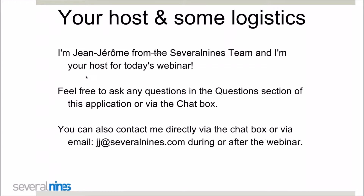Hi, good morning and good afternoon. Thanks for joining us today for this webinar on how to secure MongoDB with the Server9s team. I'm Jean-Jérôme and I'll be looking after you today for the next 60 minutes or so. If you have any questions during this session, feel free to ask them in the question section of your control panel, or use the chat box to contact us.